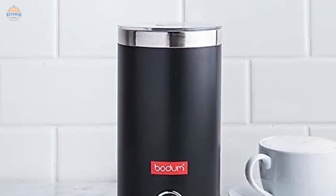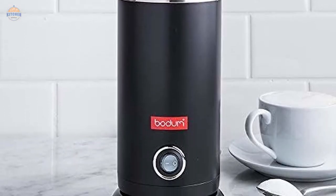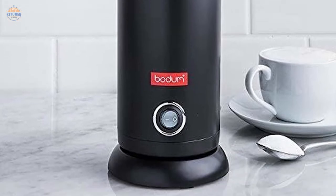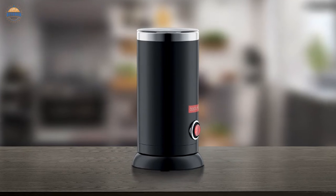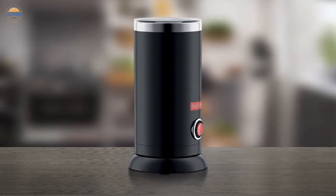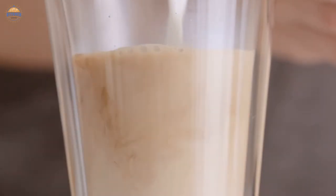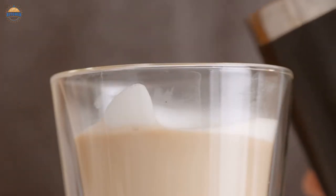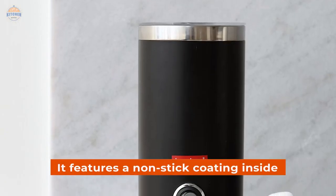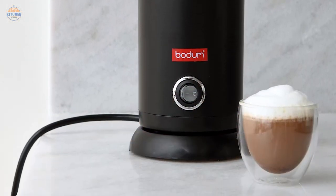If you are looking for an electric milk frother that is small and convenient to use, then the Bodum Bistro milk frother should definitely be on your list. It has a sleek design and comes with cord storage in the base, making it easy to take with you wherever you go. The milk frother heats up one cup of milk at a time so that everyone can enjoy their own mug of cold or hot coffee or tea. Additionally, it features a non-stick coating inside so cleaning is very simple.